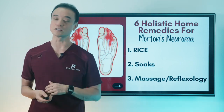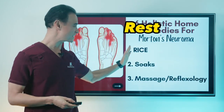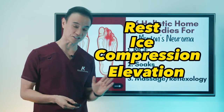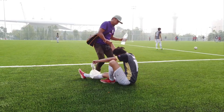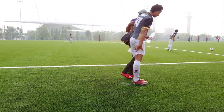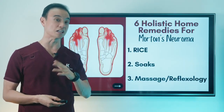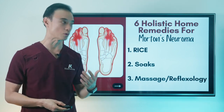The first remedy is RICE. This is not the rice that you eat, but this is short for rest, ice, compression, and elevation. Anytime you get injured, you want to make sure that you rest, ice, compress, and elevate. That's the very important thing you have to do to decrease inflammation, decrease pain, improve circulation, and make it much better right away.